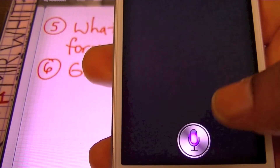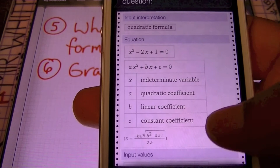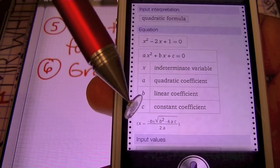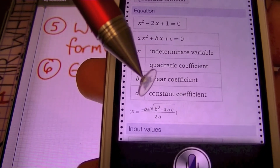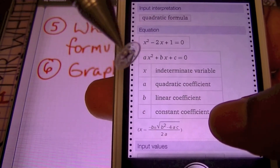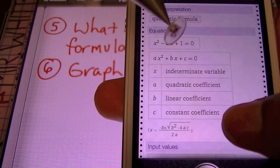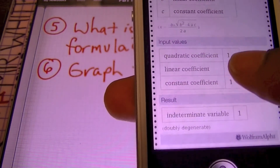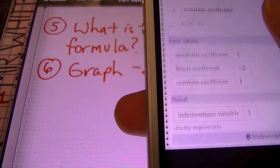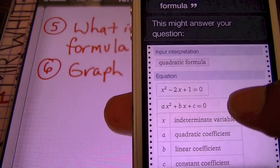What is the quadratic formula? They've given me an example of a quadratic equation, but what I really wanted was the formula, and here it is right here: x equals negative b plus or minus the square root of b squared minus 4ac, all over 2a. They actually define each one of the variables and constants within the equation ax squared plus bx plus c, and it goes so far as to take that example and tell us which of the values would be what. So if you need a formula, you can just ask Siri.